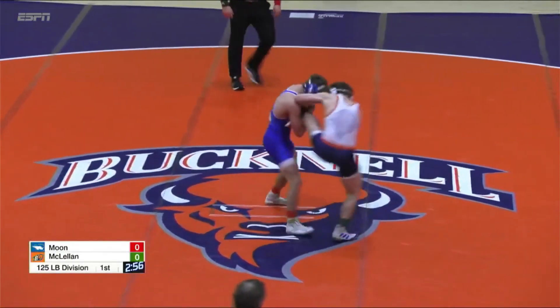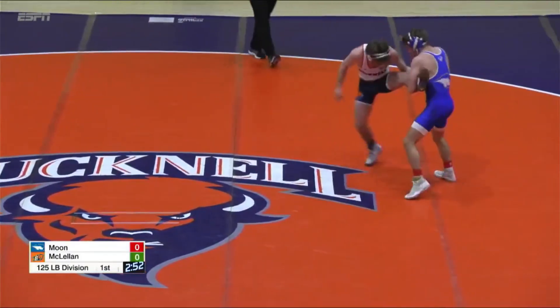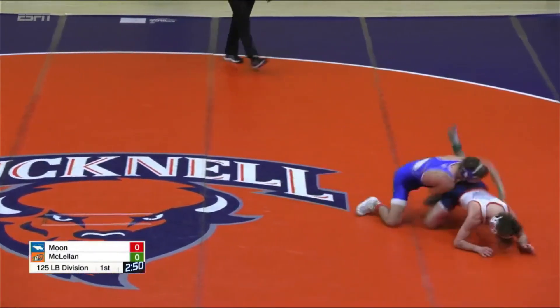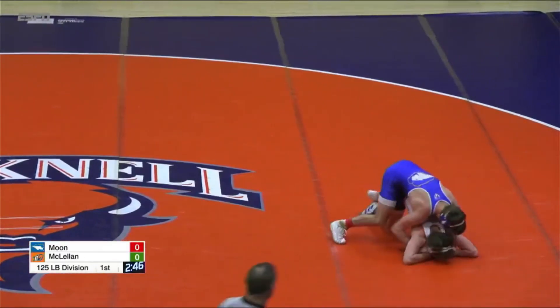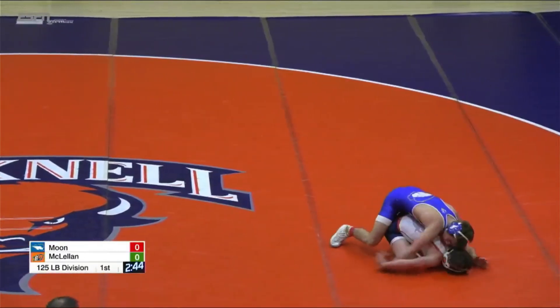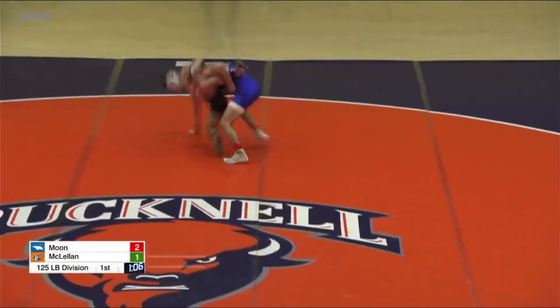Good shot right away by Moon. Grayson's staying up, he's peeling at the hands. Nothing quite yet. Grayson had the belly out. It was a really, really fast low single off the whistle. Warning for stalling.